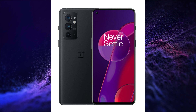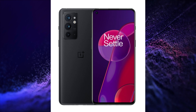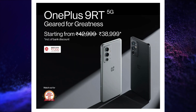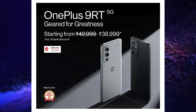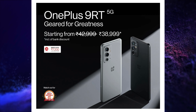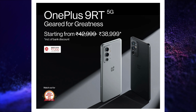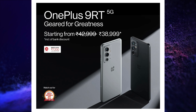Dual stereo speakers powered by Dolby Atmos. This smartphone is 8.29mm thick and weighs 198.5 grams. It is launched in 2 variants — the price of the 8GB/128GB variant is Rs. 42,999 and the price of the 12GB/256GB variant is Rs. 46,999.